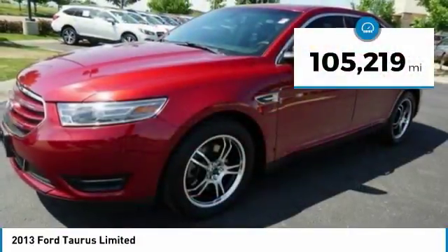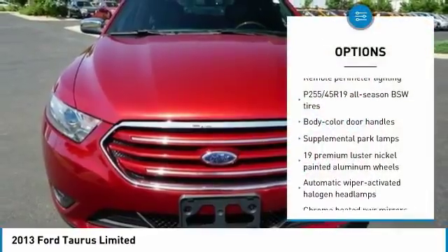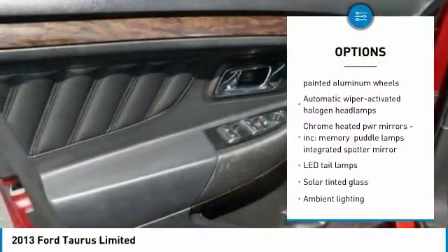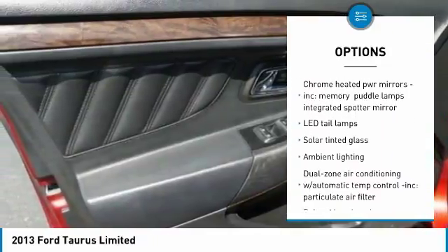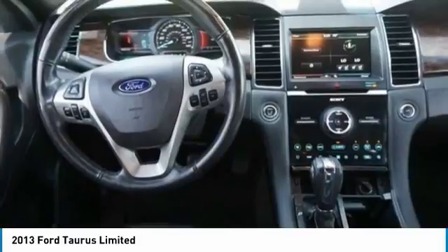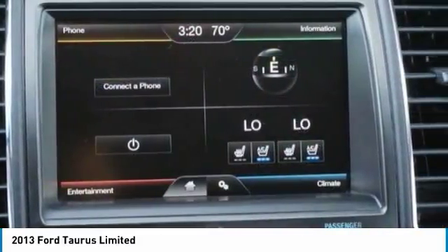This vehicle has less than 110,000 miles. Here are some of this vehicle's great options: cruise control, anti-theft security system, universal garage door opener, rear window defroster, power door locks, cargo net, electrochromic rear view mirror, body color door handles, rear seat heat ducts, four-piece floor mat set.